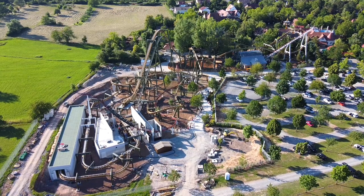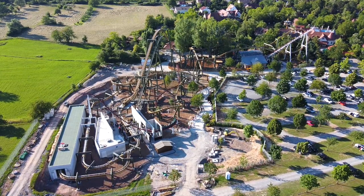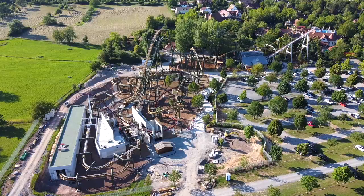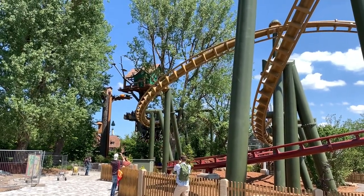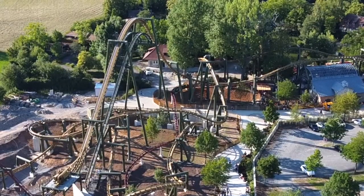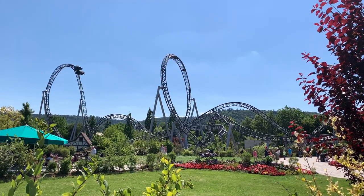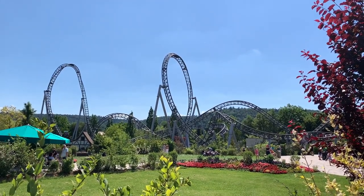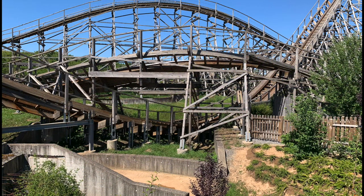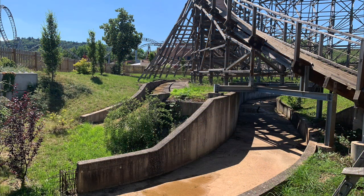Aktuell hat man da ja bisher nur die beiden Achterbahnen, aber bei Halsüberkopf ist bereits eine Baustelle - also wird da bestimmt irgendwas Kleines hinkommen. Ebenfalls über den Weg zwischen der Station von Volldampf und dem First Drop von Halsüberkopf gibt es noch ein Gebäude, wo ich mir vorstellen könnte, dass da in Zukunft auch was hinkommen wird. Die allerletzte Sache, über die schon ewig spekuliert wird, sind die Betongrinnen unterhalb von Mammut. Ich weiß nicht, ob das nur auf Eis liegt oder gecancelt wurde, aber da war sicherlich mal eine Attraktion geplant, die in den Betongrinnen unterhalb von Mammut langfährt. Und wenn wir über die Zukunft reden, ist es möglich, dass es irgendwann umgesetzt wird.